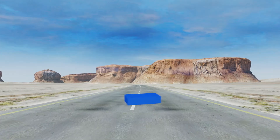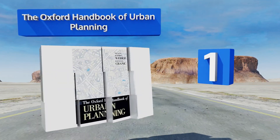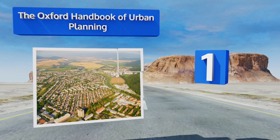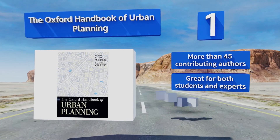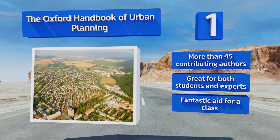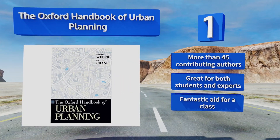Taking the top spot on our list, the Oxford Handbook of Urban Planning combines the work of leading professionals and seeks to answer the questions of why, how, and who when it comes to designing a city plan. At over 800 pages, this single volume will keep you occupied for a long time. There are more than 45 contributing authors, and it's great for both students and professionals. It's a fantastic aid for a class.